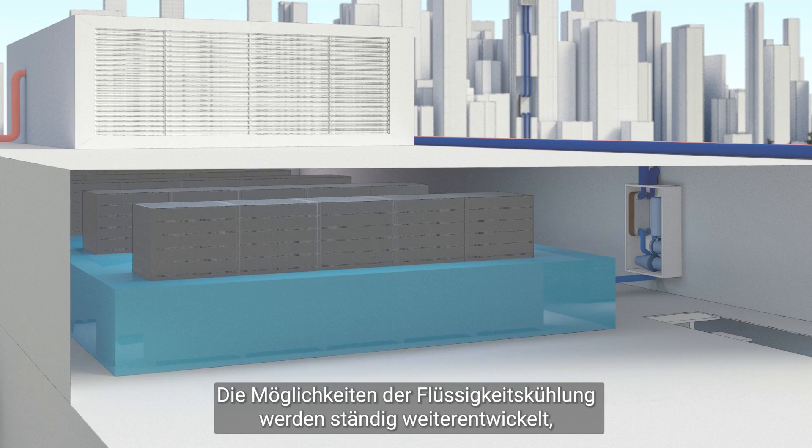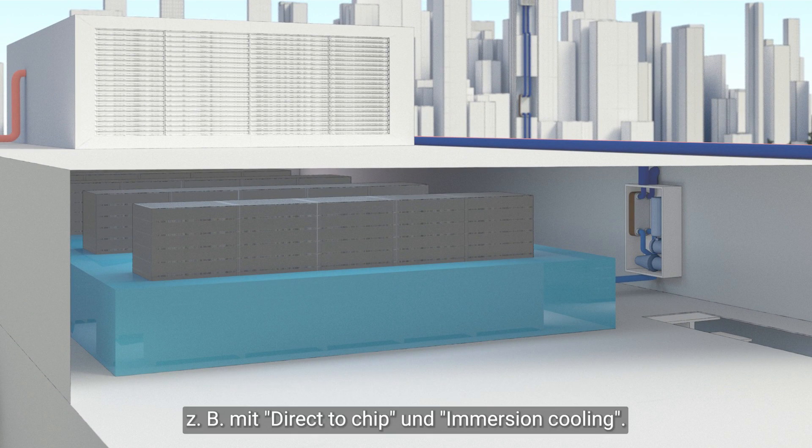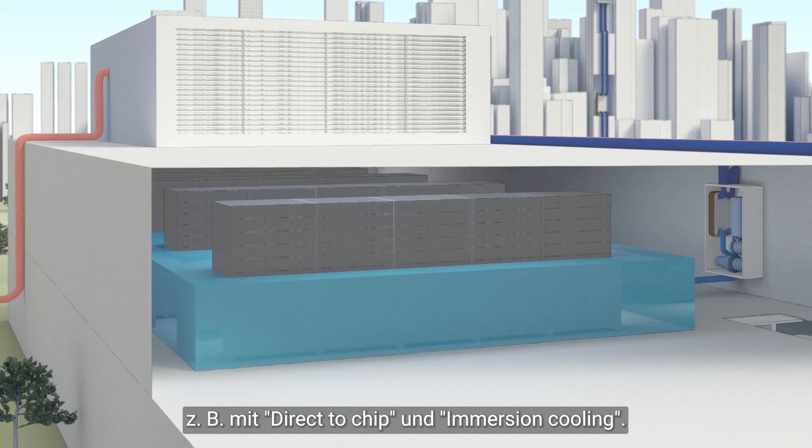Liquid cooling options are in constant development, for example with direct-to-chip and immersion cooling.